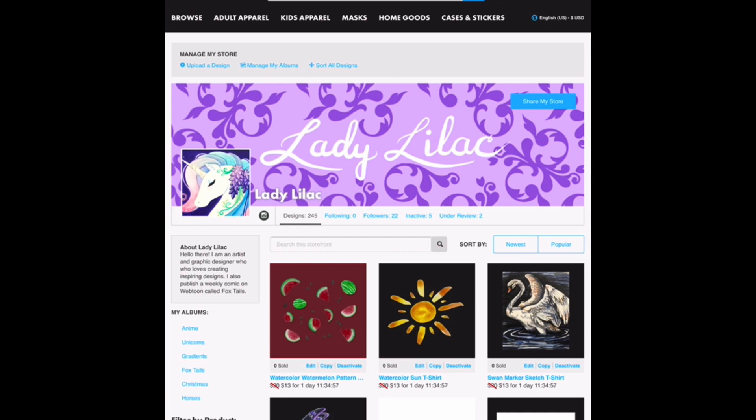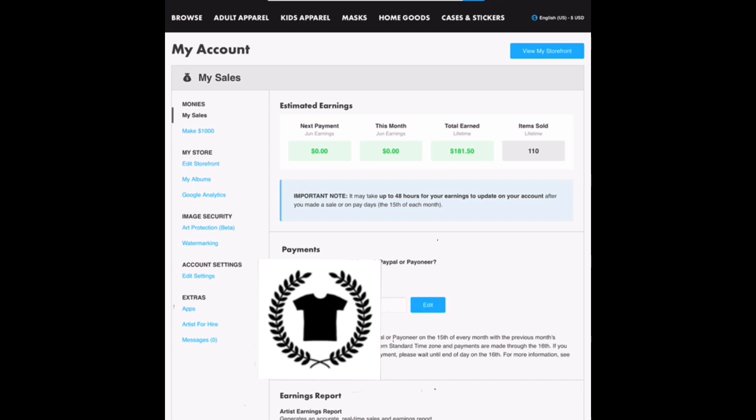I will make a video updating you guys on exactly how that goes and whether or not my designs are in fact accepted. For the entire lifetime of my account, I have made a grand total of $181.50 and sold 110 products, which is about 70 fewer than on Redbubble. However, the difference in earnings is so drastic because on TeePublic you are not permitted to change your artist margins, which are often also cut entirely in half by TeePublic's frequent sales.